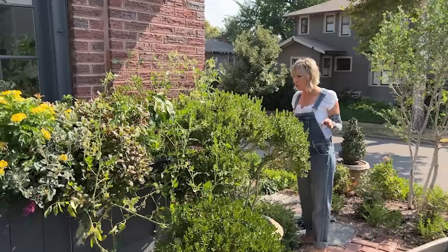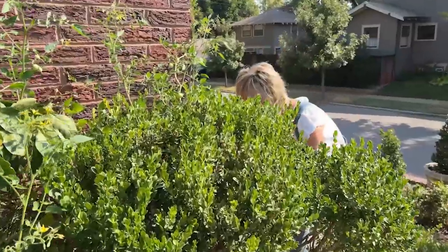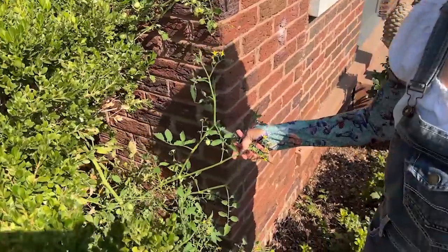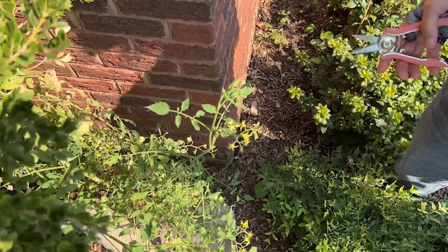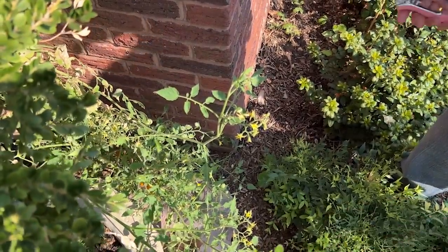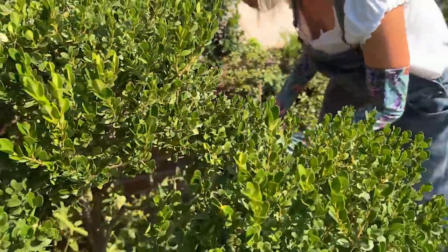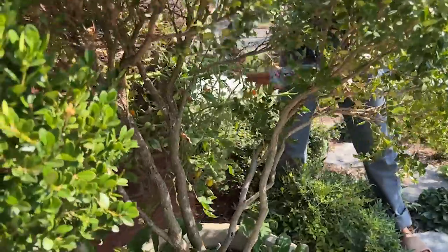Stuart, can you walk over here? This is how rambunctious it has gotten. You can't really see this from the street — the messiness is largely camouflaged by the boxwood topiary in front and the lemon lime nandinas in the foreground. I really didn't even notice it until the other day, but there are lots of tomatoes on here.